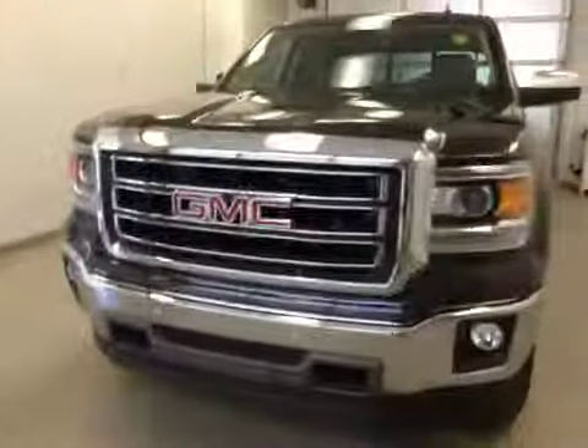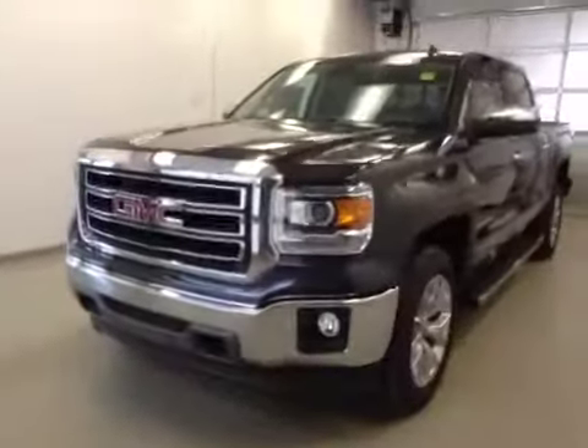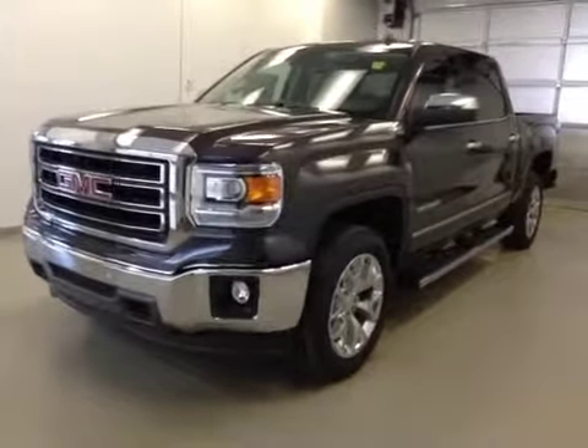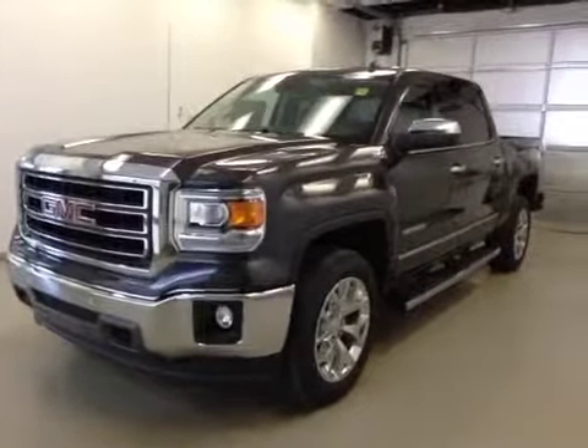Once again, this is stock number 145564, a 2014 GMC Sierra 1500 crew cab, four-wheel drive. Exterior color is iridium metallic.